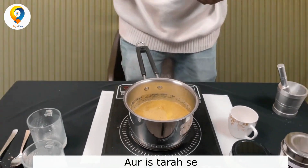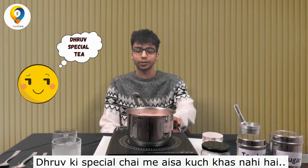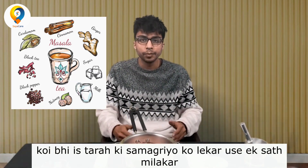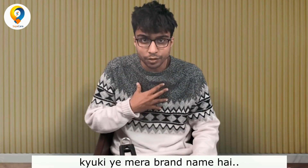And there you go. We have Dhruv special tea ready to be served. Now, as you can tell, there's nothing all that special about Dhruv special tea — it's made of those various ingredients. Anybody could take those ingredients, put them together, and they would create Dhruv special tea. But they can't call it Dhruv special tea, because that's my brand name.